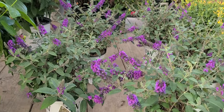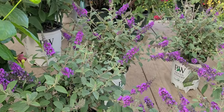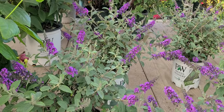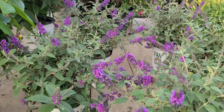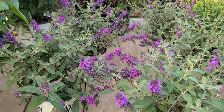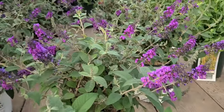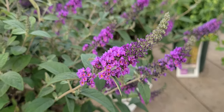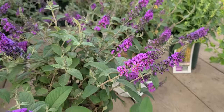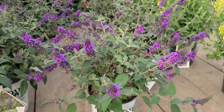Now thanks to the sterling work of people like Dr. Dennis Werner at North Carolina State University, we've got these compact varieties that grow only about two to two and a half foot high. These are plants that put on a terrific show with lots of gorgeous little fragrant flowers that attract butterflies and pollinating insects, and now we can all grow them in smaller sites.